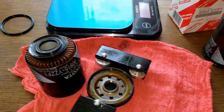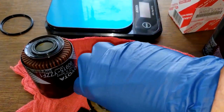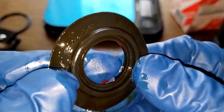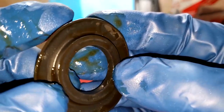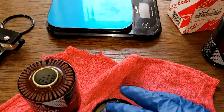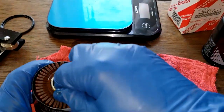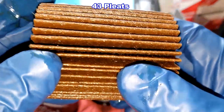Opening up the filter, there's not much oil. Checking the drain back valve — that all looks good. I'll clean it up to see how it looks. The filter covers up the holes nicely. I'll count the pleats and put the number up on the screen.